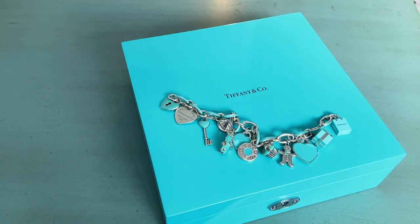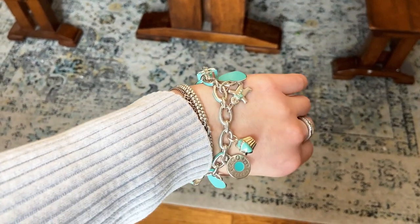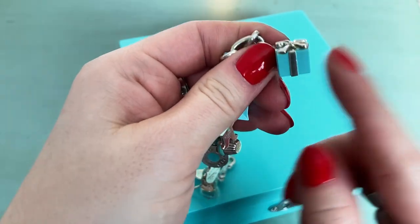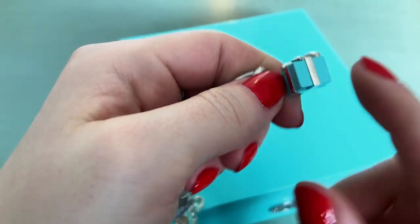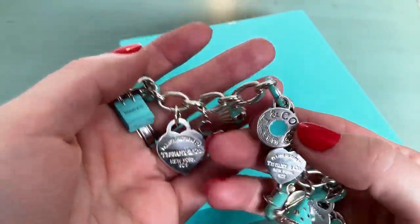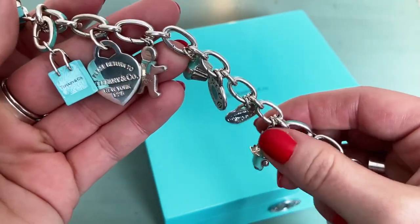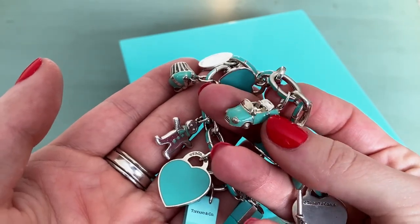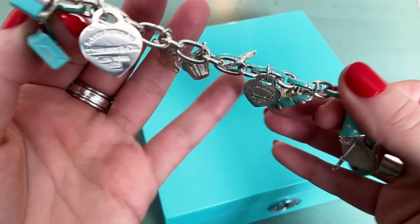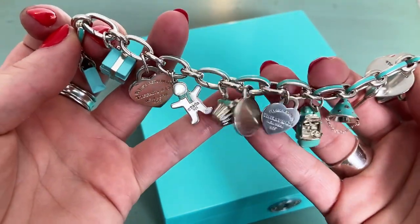Something I wanted to mention about enamel pieces for anybody interested: you do have to be a little more careful with them. Enamel is essentially an applied coating that sits on top of the silver, so over time, if you knock it around, the enamel can chip, get scratched, or discolor. You want to avoid certain chemicals — don't wear this in a chlorinated pool or hot tub, and be really careful with tanning lotion. I have seen these charms turn brown from self-tanner that hadn't dried fully getting into the enamel. The same way it colors your skin, it can discolor the enamel, so just be aware of that.